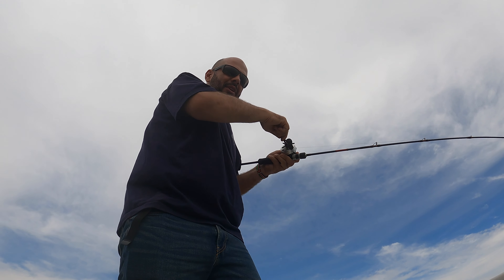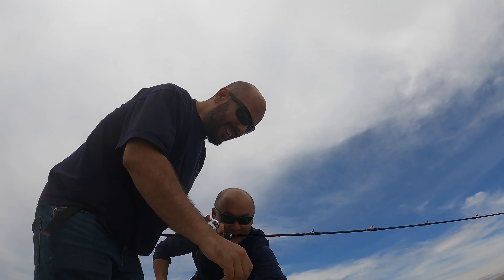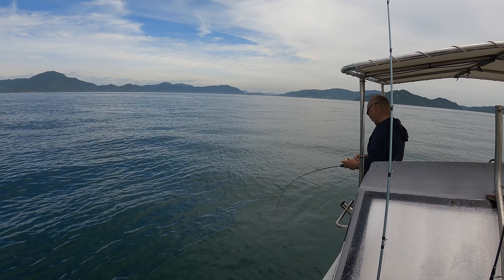Finally, it's my turn to catch a fish. I was super excited to finally catch one of these snappers. And so it continued.